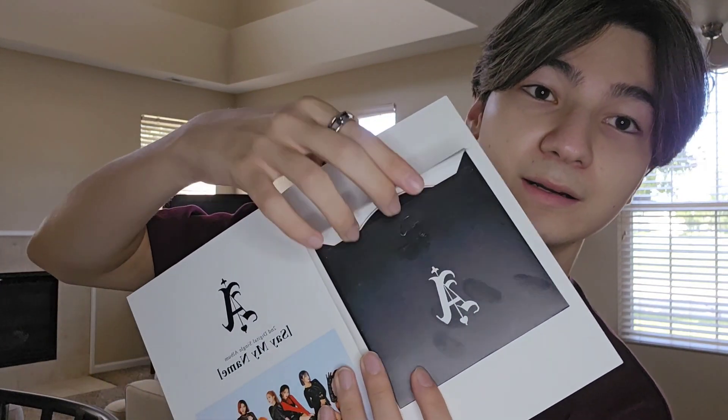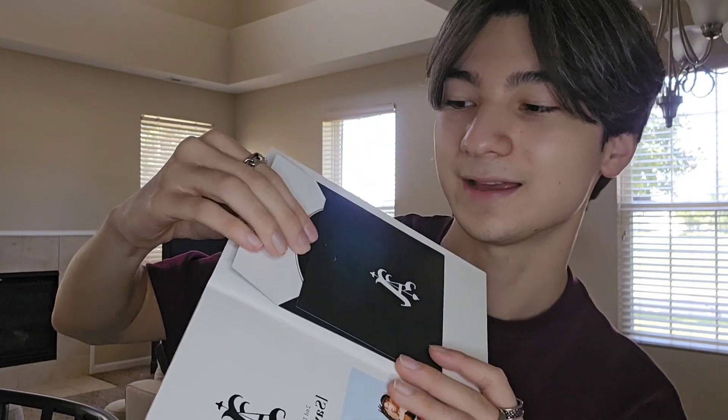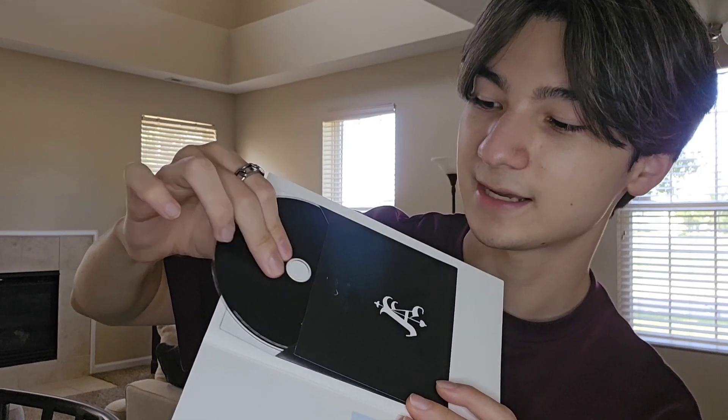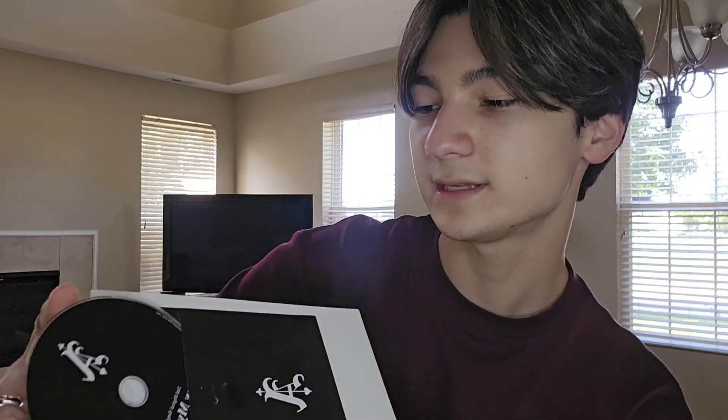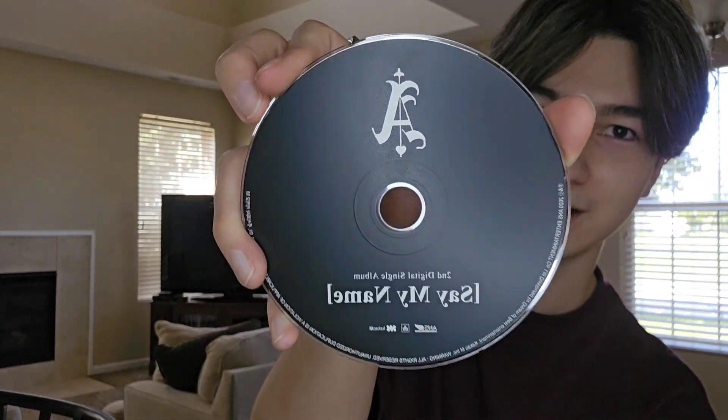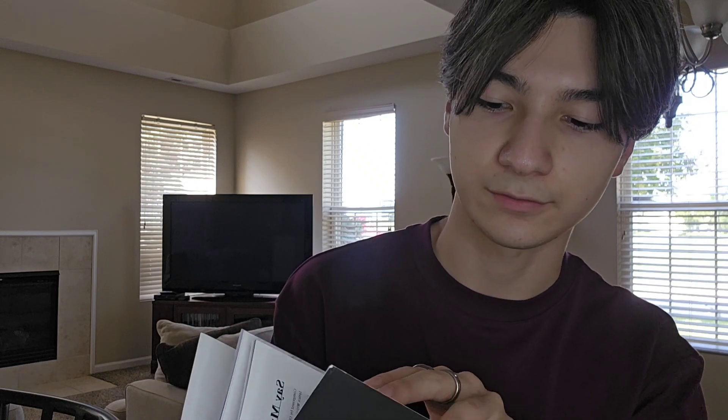The front pocket is actually where the CD is — it was taped, so I took the tape off. Let's go ahead and take a look at the CD. The CD is nothing too fancy. Now this photobook is really small, so I might as well just go through it with you guys.